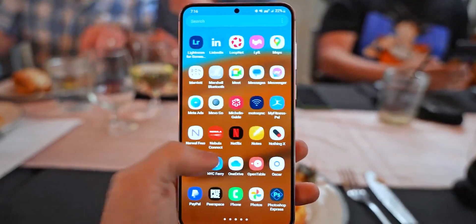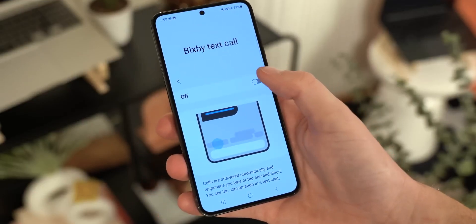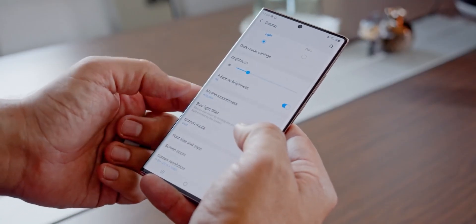Samsung is finally upgrading a key feature on the Galaxy S24 and S24 Plus that will significantly improve battery life. Samsung uses true LTPO display tech on their Ultra phones.